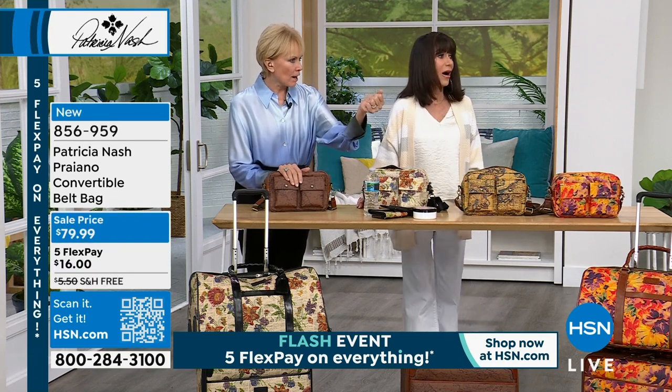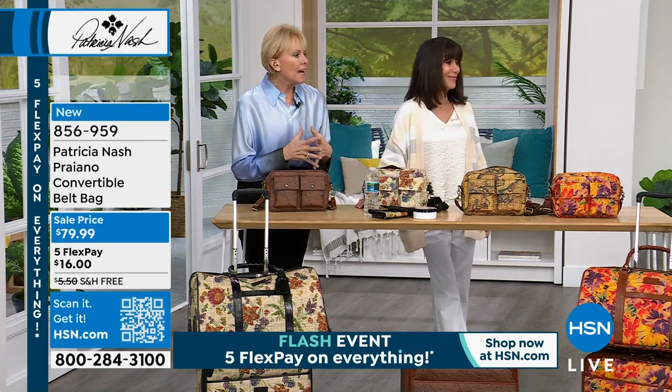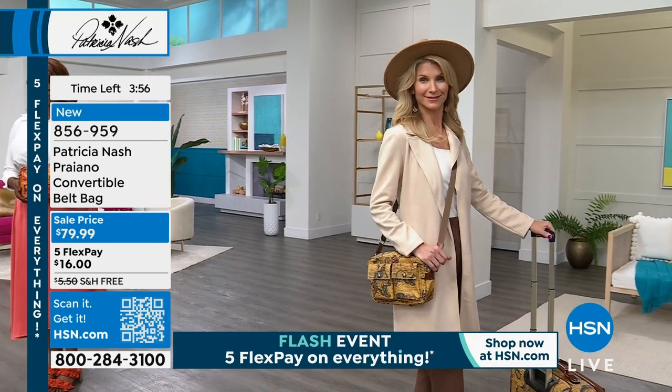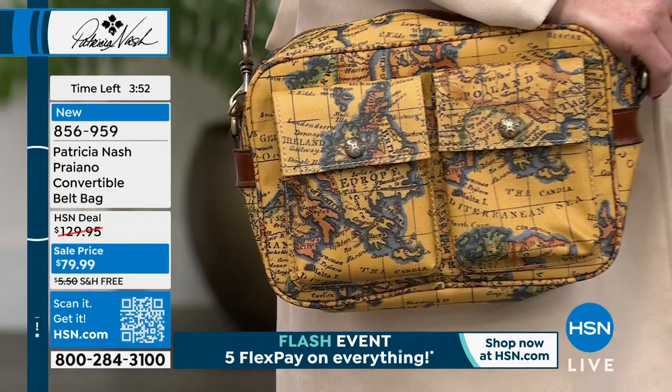Look at Kara — she's wearing it as a handbag with the luggage. It looks stylish, it looks comfortable, and it looks like it's fitting everything she needs in it.